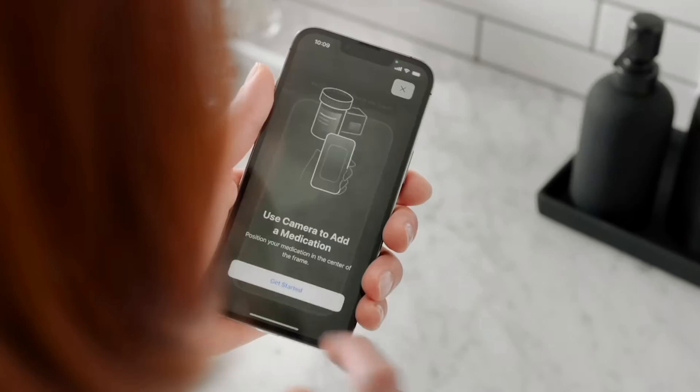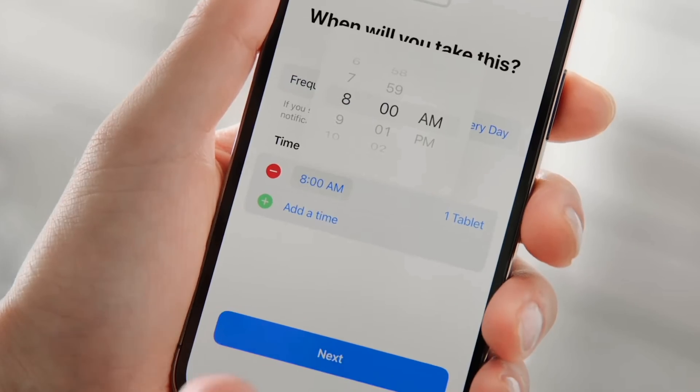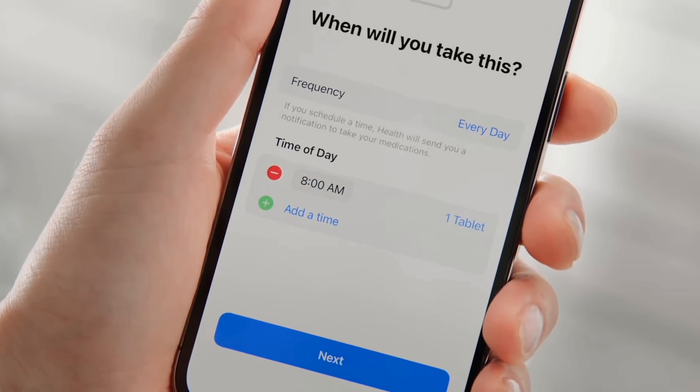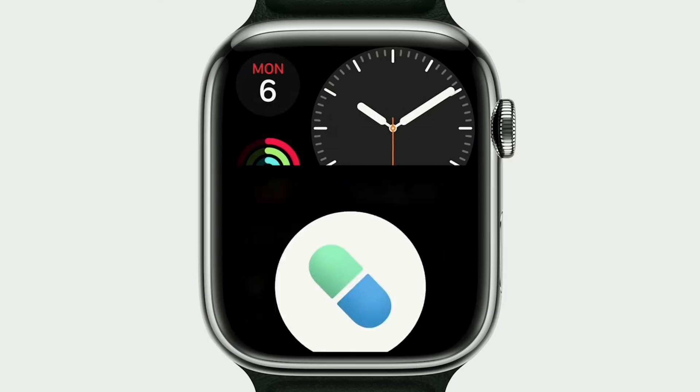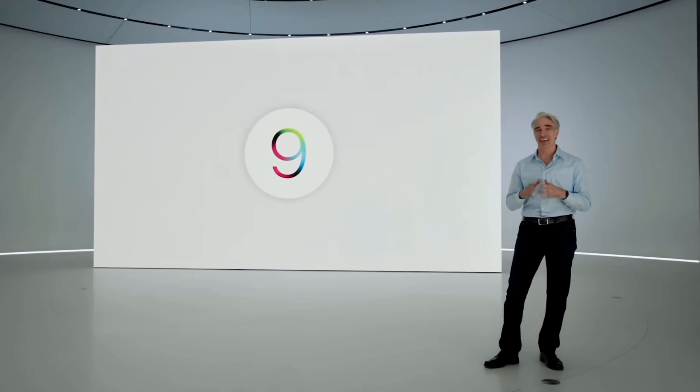The last big update, still tied to health, is around medications. You'll get updates on when to take your meds and when to properly schedule them — which is great for people that rely on medication daily. And that's pretty much all the updates coming to WatchOS 9.